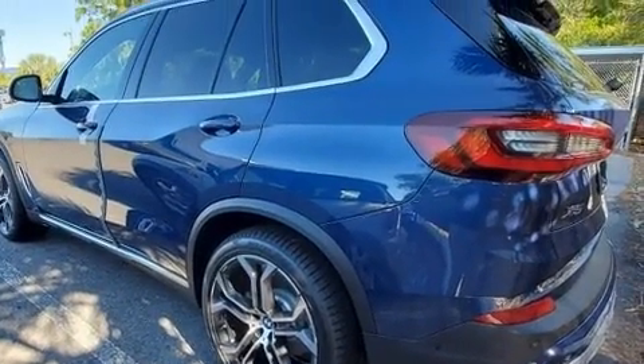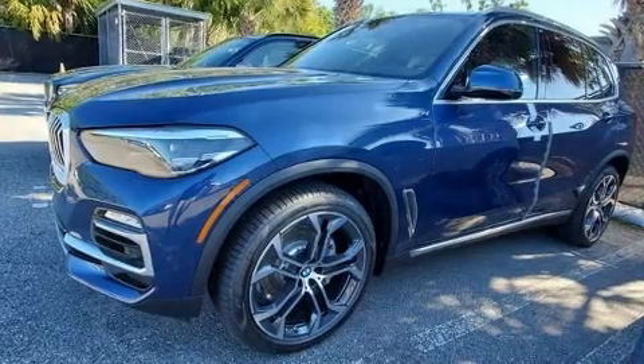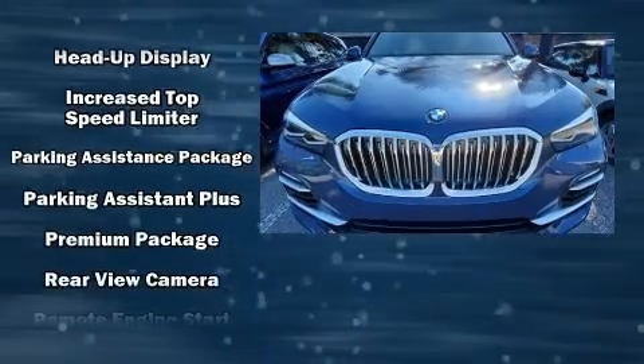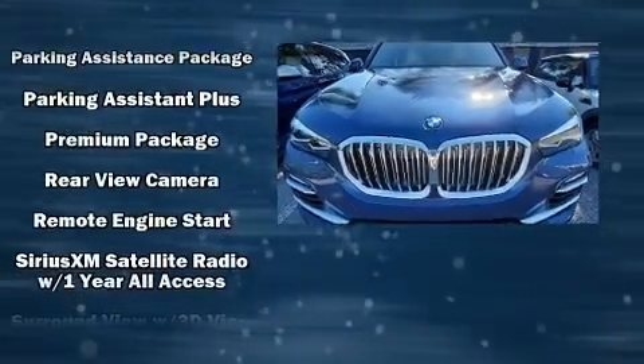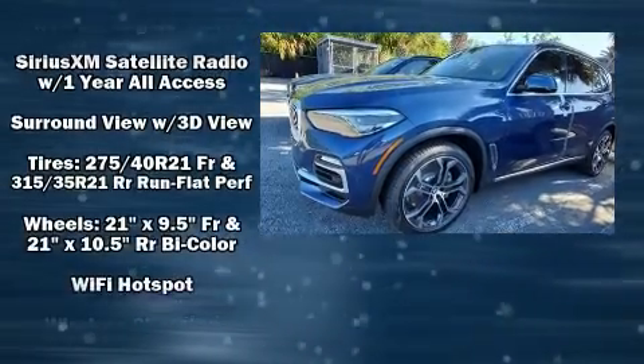BMW also prioritized safety and security with features such as traction control, a security system, an emergency communication system, and four-wheel disc brakes with ABS. Brake Assist technology provides extra pressure when applying the brakes.